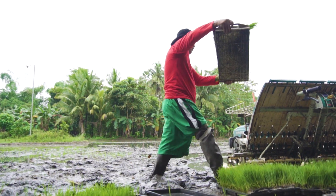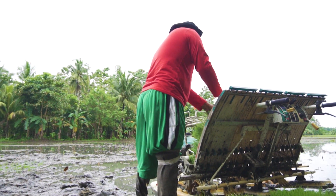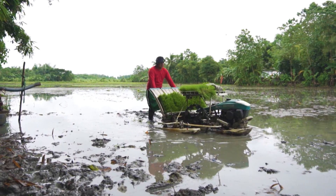The walk-behind rice transplanter, on the other hand, operates on a minimum of four HP gasoline engine and is recommended for small to medium sizes of farms.